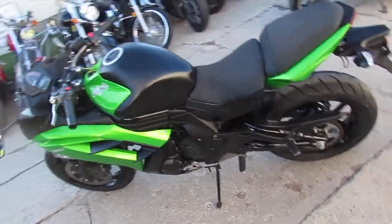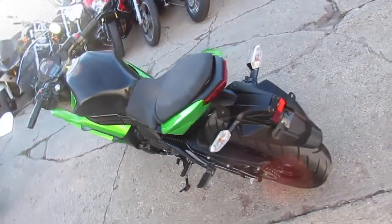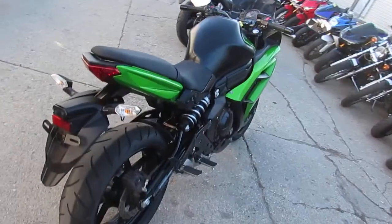Hey guys, it's ApprovalPowerSports.com here, and today we've got a 2014 Kawasaki Ninja 650 Sport for sale with only 2,828 miles.